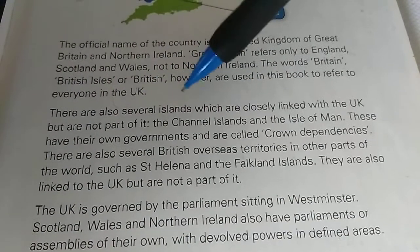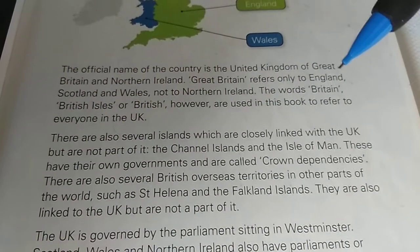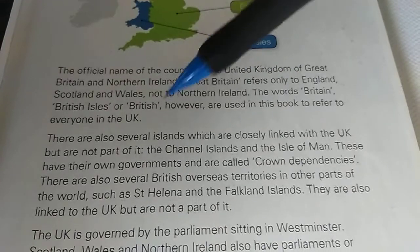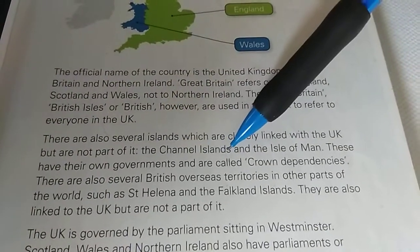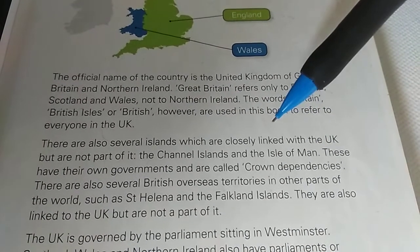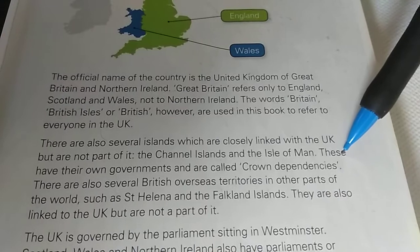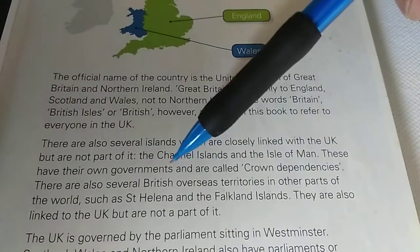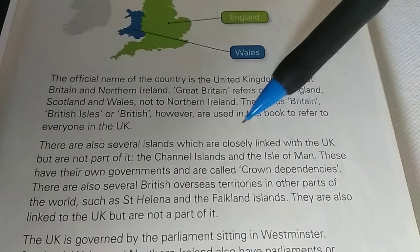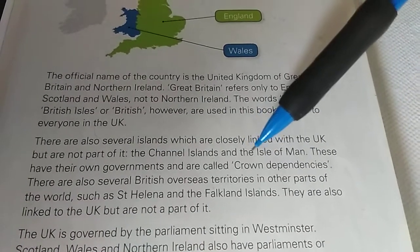There are also several islands which are closely linked with the UK, but are not part of it. These have their own governments and are called Crown Dependencies. The Channel Islands and the Isle of Man are called Crown Dependencies — they are closely linked with the UK, but they are not part of the UK.